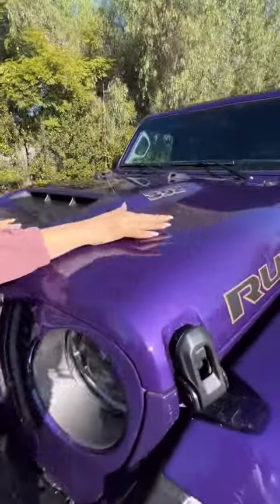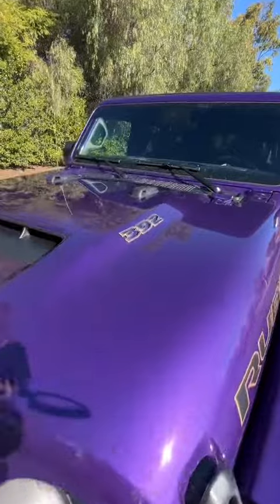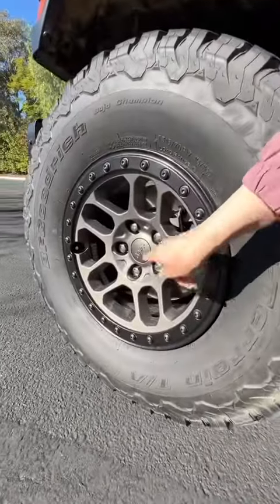I love this Purple Rain limited edition paint, hood scoop, and bronze accents on the 392. With the Extreme Recon package, you get beefy 35-inch all-terrain tires on these 17-inch bronze wheels.